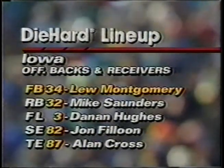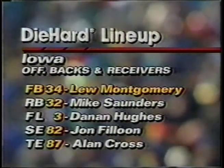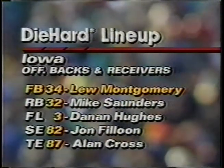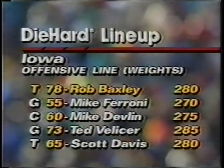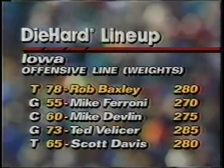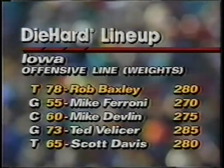Lou Montgomery, a fullback who is the leading receiver, will get a lot of activity, as will Mike Saunders, who just carried the ball, and the rest of his wide receivers. The offensive line did a splendid job against Ohio State, led by All-American candidate Rob Baxley.